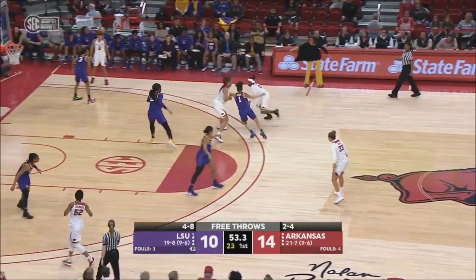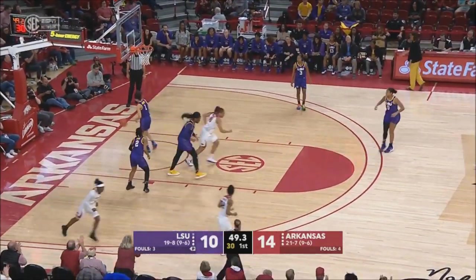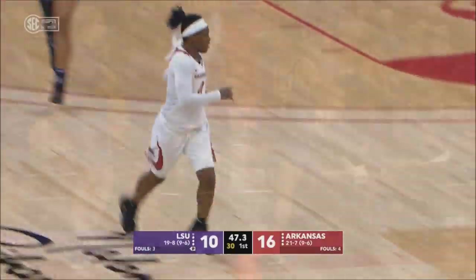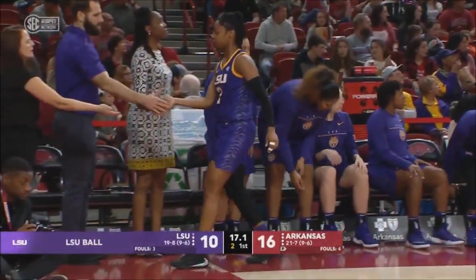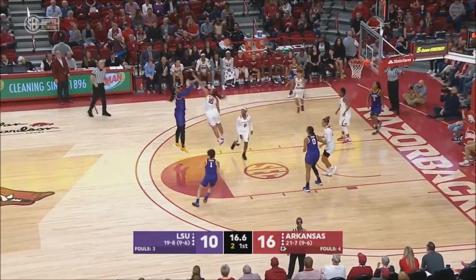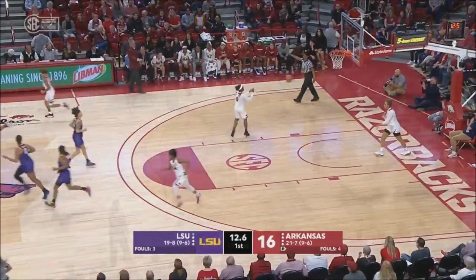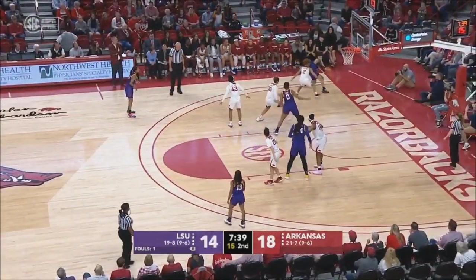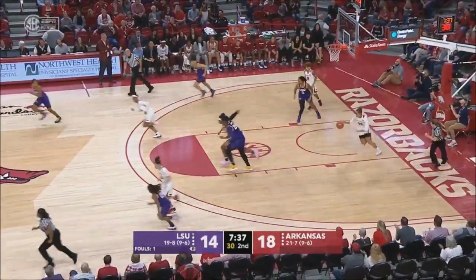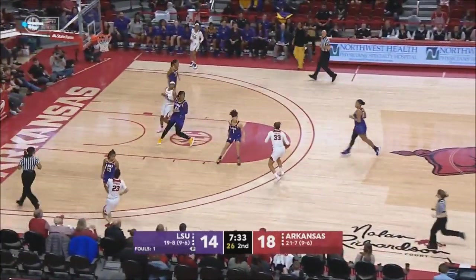Those are a lot of quote-unquote free points that they are leaving on the board. Nice attack of the rim, laid up and in by Golden. What looks to be the final possession or two. Now Tua Fuwa sets her feet — nice play design. Good work along the side. Nice play, Dungy getting to the level of the ball.